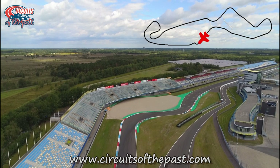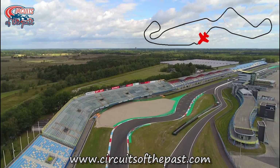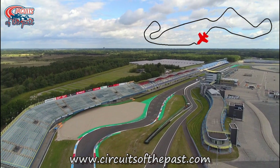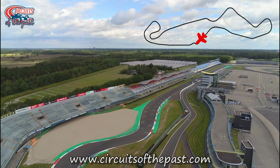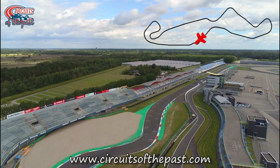We now fly to the last corner of the TT Circuit Assen, the Gert Timmer Chicane. This was actually a fast kink in the public road, but for safety reasons they modified it into a chicane in 1976.